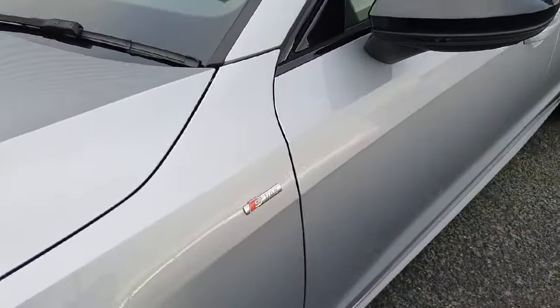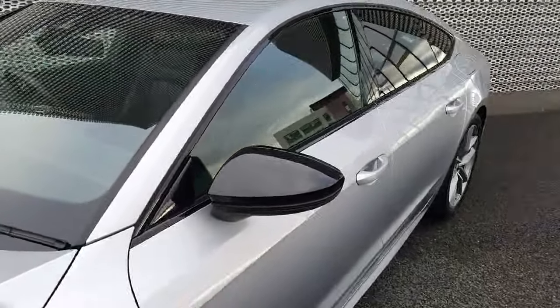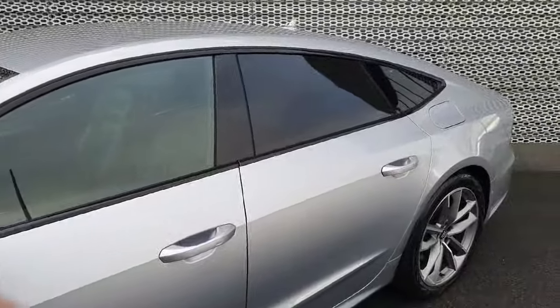It also features the S-Line badge which appears on both sides, and as this is the competition package it includes the black mirror housings and the high-gloss black finish on the window surroundings — it's a really nice touch.